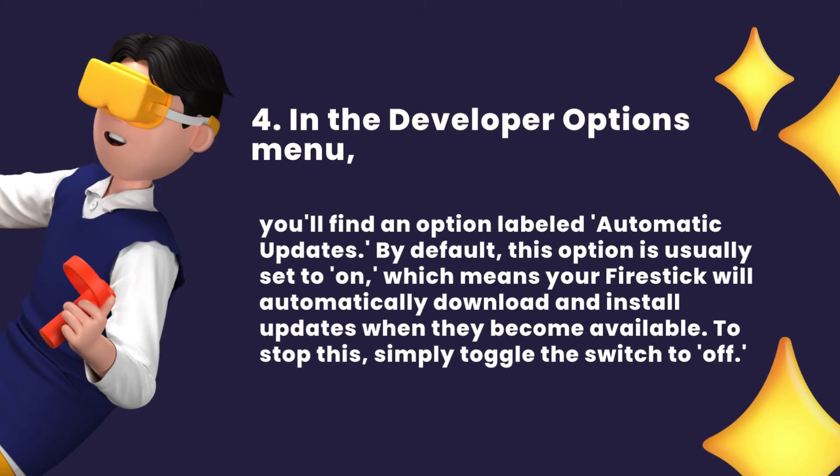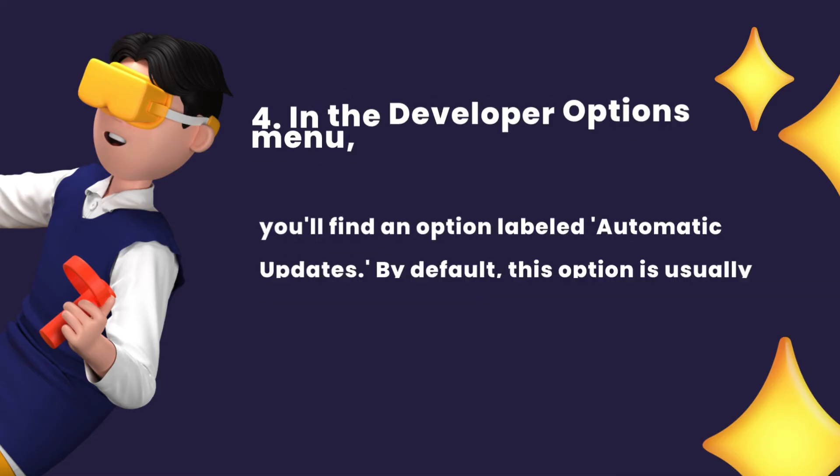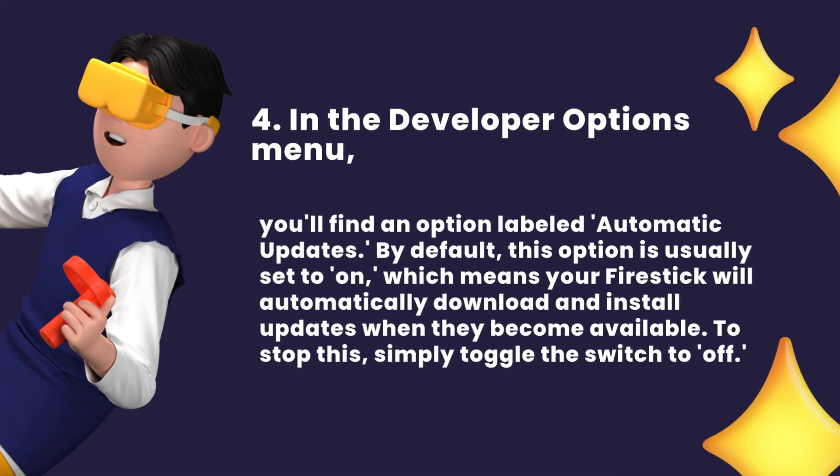In the Developer Options menu, you'll find an option labeled Automatic Updates. By default, this option is usually set to On, which means your Fire Stick will automatically download and install updates when they become available. To stop this, simply toggle the switch to Off.